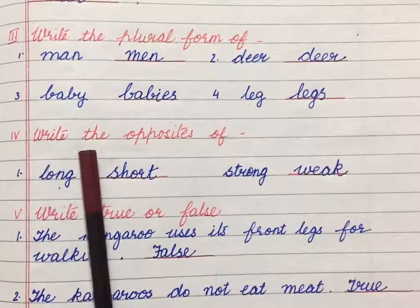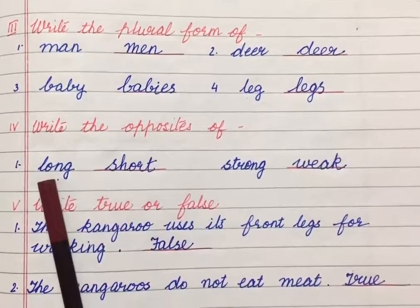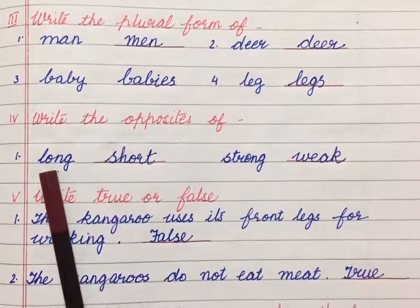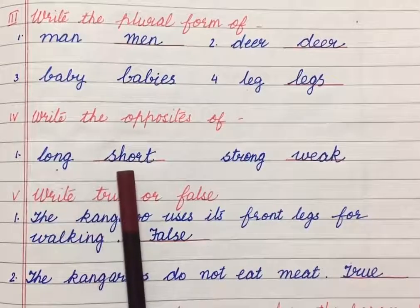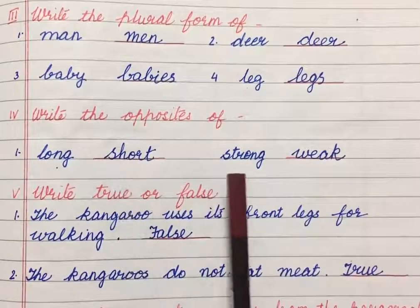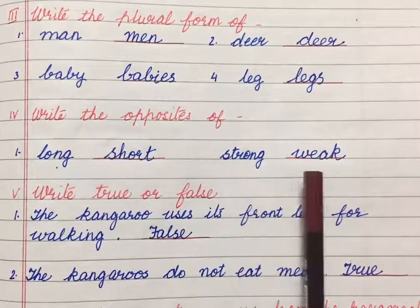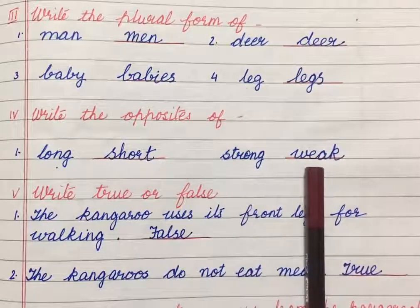Next exercise children: write the opposites. Number 1: Long — its opposite is short. Number 2: Strong — its opposite is weak.